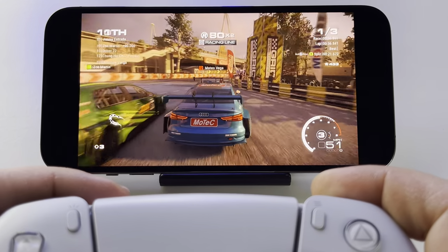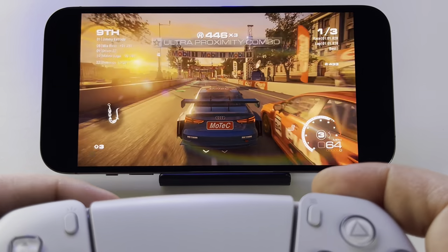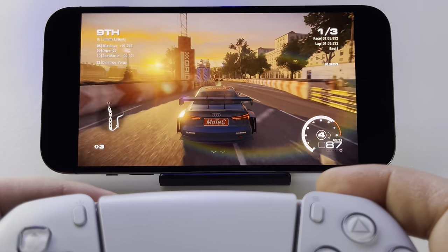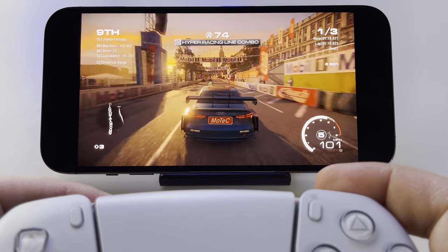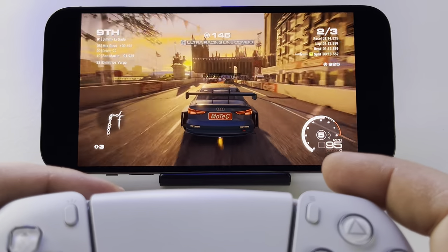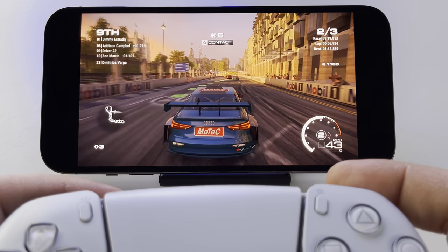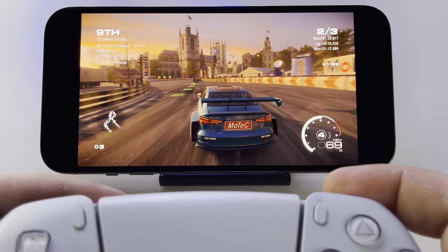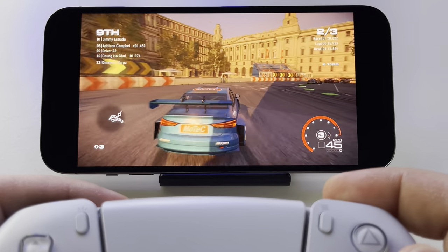This is Grid Legends, a new and very beautiful game. As you can see, the quality is astonishing on iPhone via PlayStation streaming from PlayStation 5. From my perspective, the quality of this streaming is even better than Google Stadia, and you know I like Google Stadia a lot.